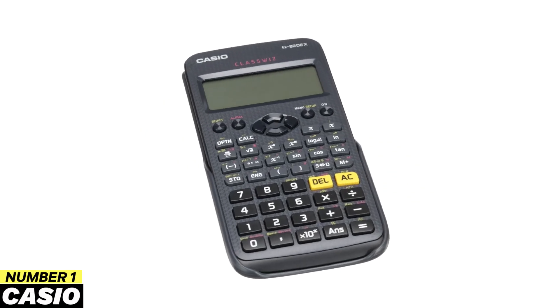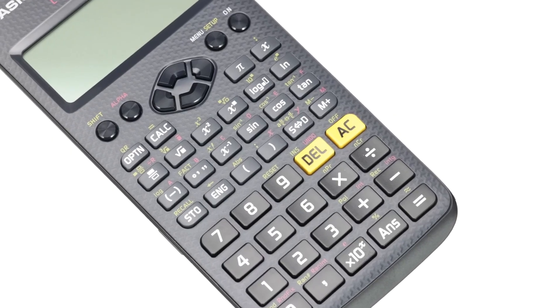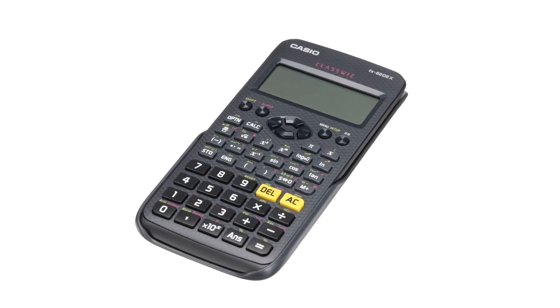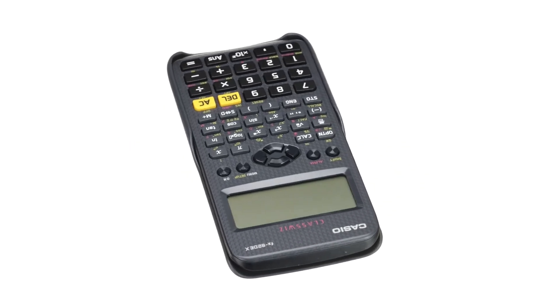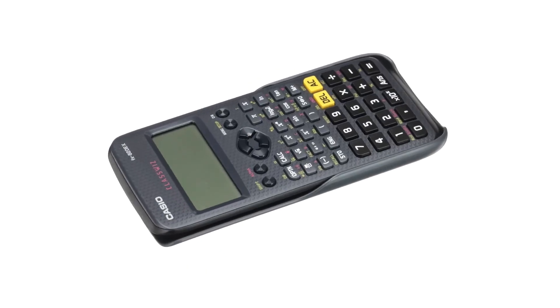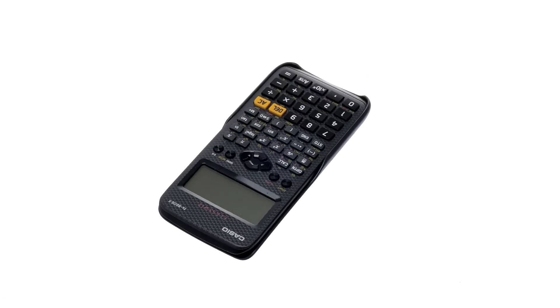Number one: Casio. This model stands out as the best alternative for high school and university students. It includes a high-resolution LCD screen of 63 by 192 pixels and offers a multi-line display from four to six lines. The Casio brand has a long history in the market and is therefore very reliable.